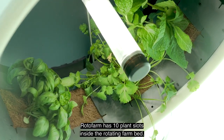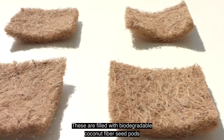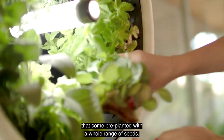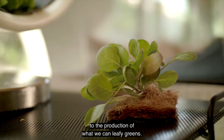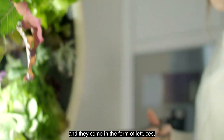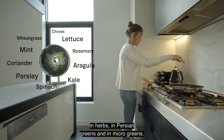Rotofarm has ten plant slots inside the rotating farm bed. These are filled with biodegradable coconut fiber seed pods that come pre-planted with a whole range of seeds. The Rotofarm is perfectly suited to the production of leafy greens — delicious vegetables with a lot of nutrition — in the form of lettuces, herbs, Asian greens, and microgreens.